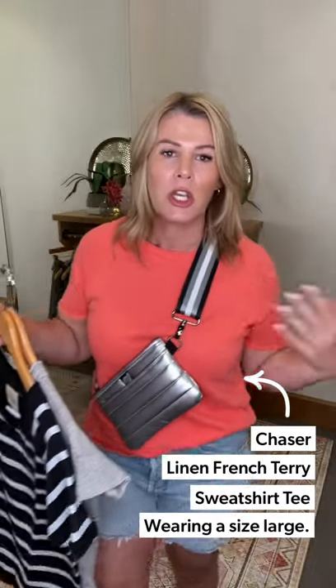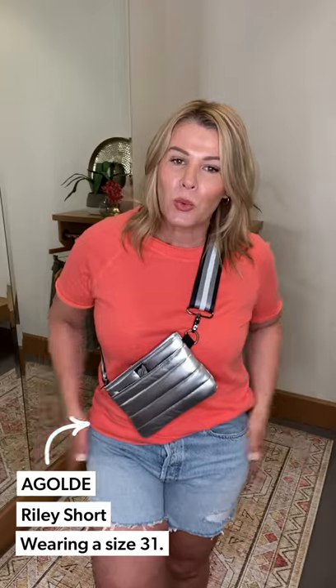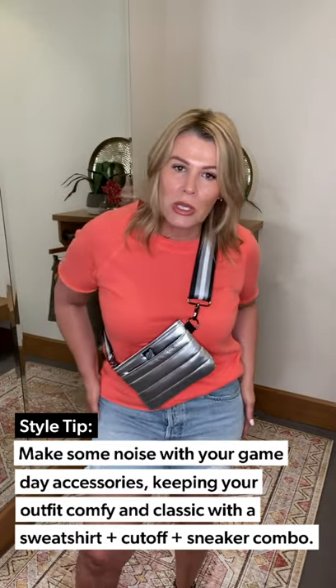Let me get on outfit number three — game day look number three. You just cannot go wrong with some cutoffs and a short sleeve sweatshirt. Easy peasy two pieces and you're done. This is another piece by Chaser — their French terry short sleeve sweatshirt. Super easy, I'm in a size large. I love this coral color; if you want to go more neutral they've got a great gray, or black and heather gray. I love this pop of color — I do love a little coral. For styling, I took it back to Goldie cutoffs — this is the Riley, a fantastic fit for us curvy gals. It's a little higher waisted, snap front, deconstructed with raw hem on the bottom. Easy go-to; I'm in a 31 and the color code is Groove. This is the more traditional shorter length — it hits me right at mid thigh.